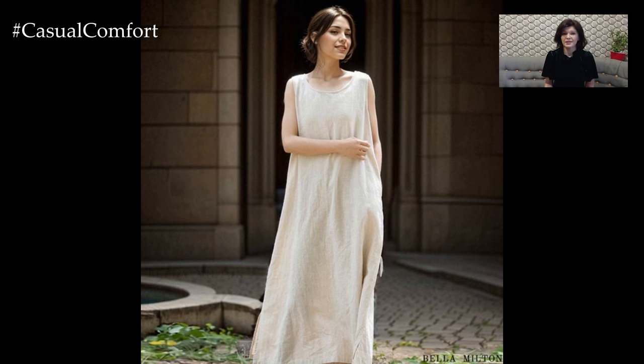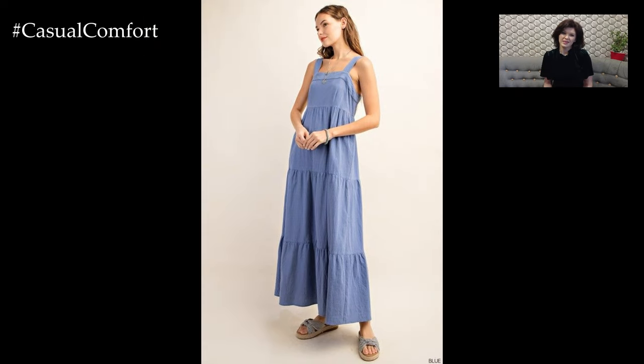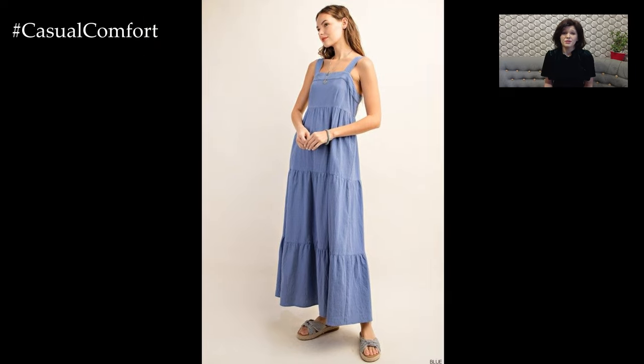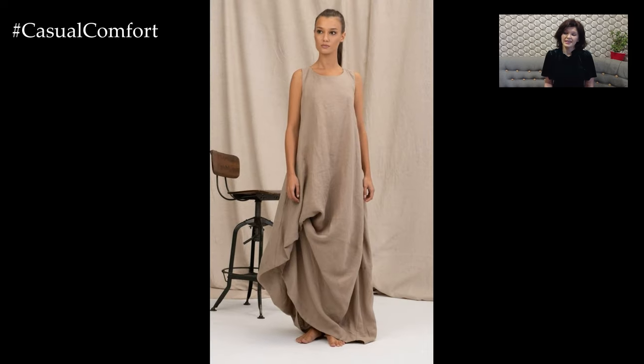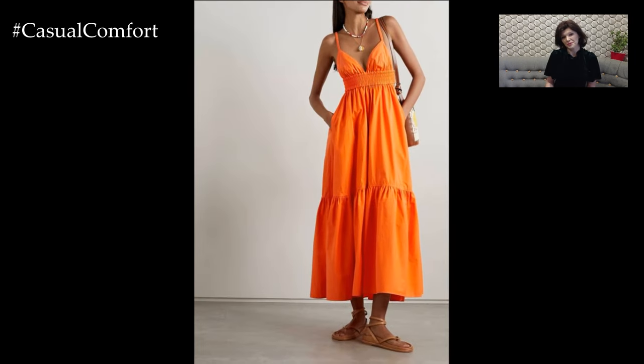To create a bohemian-chic look, pair your linen maxi dress with earthy accessories and boho-inspired details. Choose a dress with embroidery, lace, or tassel details to enhance the bohemian feel. Layer on jewelry such as beaded necklaces, stacked bracelets, and oversized rings.